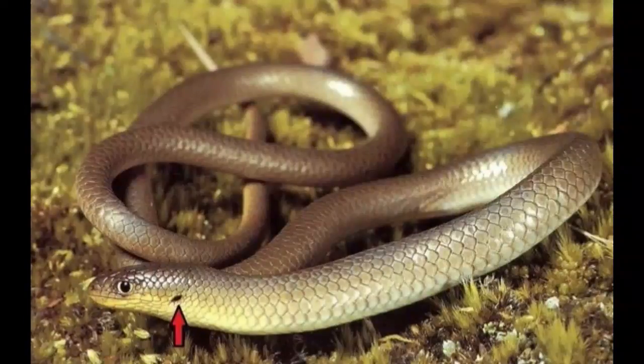Legless lizards are mostly threatened by habitat loss. Also, thousands of legless lizards end up killed each year because people confuse them with snakes and kill them out of fear. Certain species of legless lizards are listed as endangered.